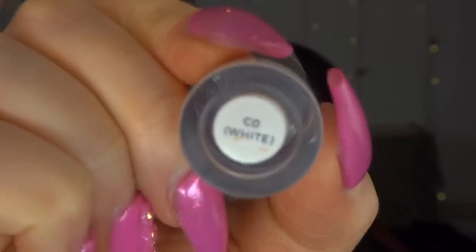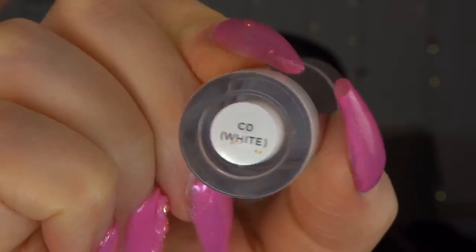Next I'm going in with the Revolution Conceal and Define — focus, please, ma'am! — in white.